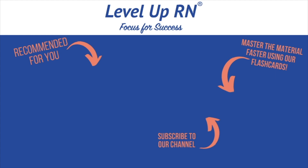If you found value in this video, be sure to hit the like button and leave us a comment and let us know what you found particularly helpful. Thank you so much for watching.